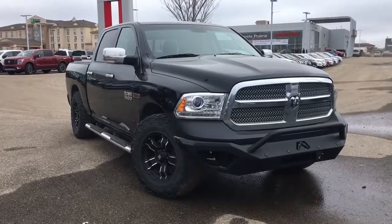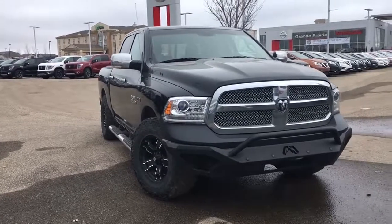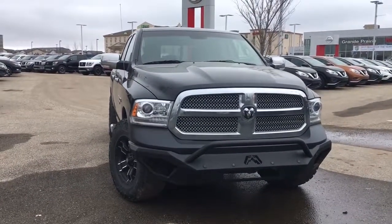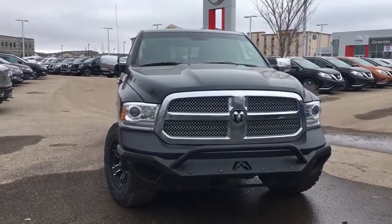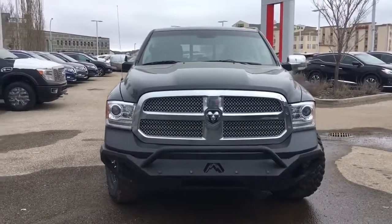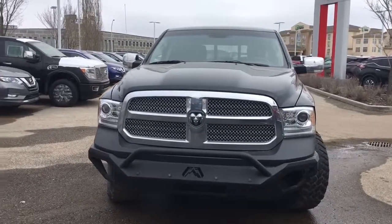Hello and welcome to Grand Prix Nissan. My name is Janelle and today we're taking a look at this 2015 Ram 1500 Laramie Limited in black. It's got under 50,000 kilometers on it, so still a ton of life left in it. Under the hood we have a powerful three liter eco diesel V6 engine with 240 horsepower, 420 foot-pounds of torque, and an eight-speed automatic transmission.